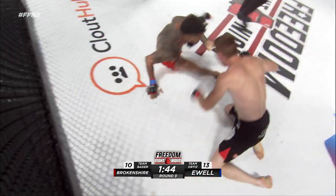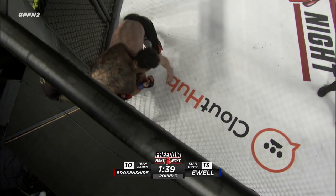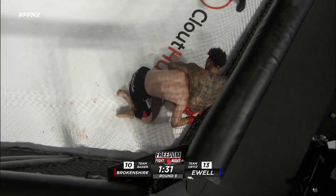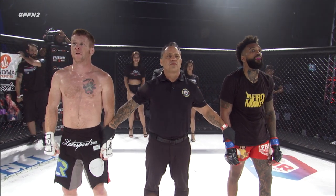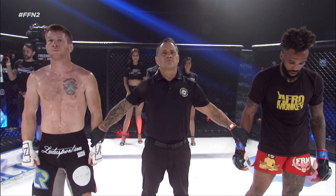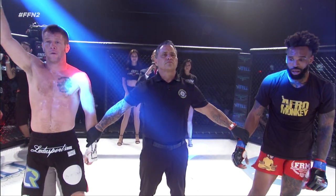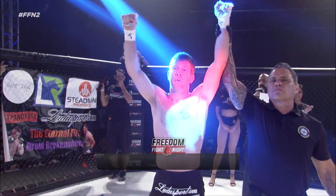Drew Brokenshire chasing his man down, not giving him an ounce of space to breathe, Frank. This is coming down to just who wants it more. There's the takedown — he's got him. Pulls away those ankles. Ladies and gentlemen, after three rounds we go to the judges' scorecards. All three judges scored the bout 29-28. For your winner, by unanimous decision, Drew the Eternal Fire Brokenshire.